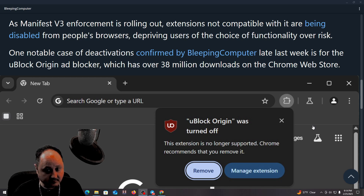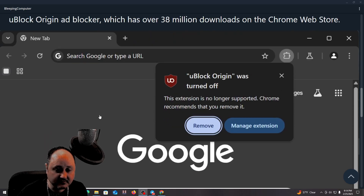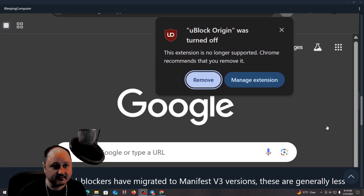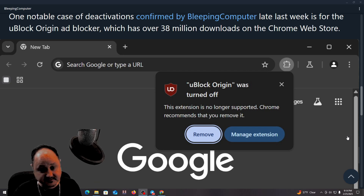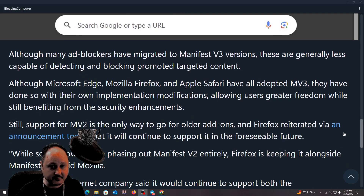I can tell you that uBlock Origin Lite — if you install Lite — I think that's still working for me. So for you all out there, you might want to use that one. This is not the first time this has happened. Google has been fighting ad blocking forever because Google is all about ads. Their search engine is full of ads selling you things. That's why their search engine is better if you're trying to buy something — they're just full of ads, to be honest with you.